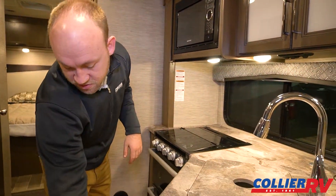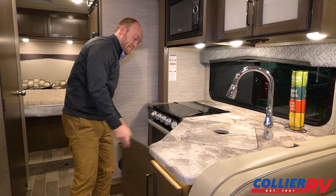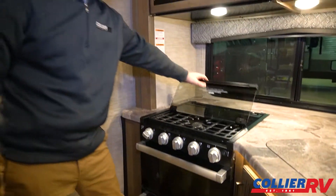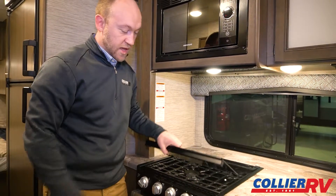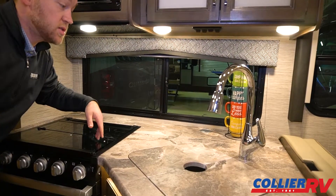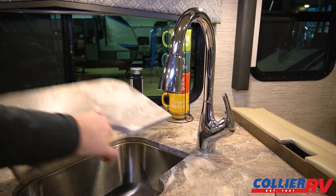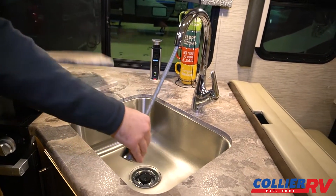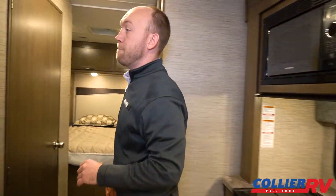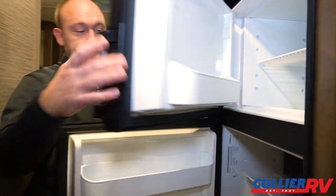In your kitchen, you have two slide-out drawers, a nice big spot underneath the sink, and a big pot and pan drawer underneath the oven. You have an oven and also a three-burner cooktop with a glass top for extra counter space. There's a big window in the kitchen, which is always great to have. There are outlets and USB chargers, a nice big sink with sink covers, and a high-rise pull-out faucet. Most of your controls are right here. This is your fridge — a big gas-electric unit.